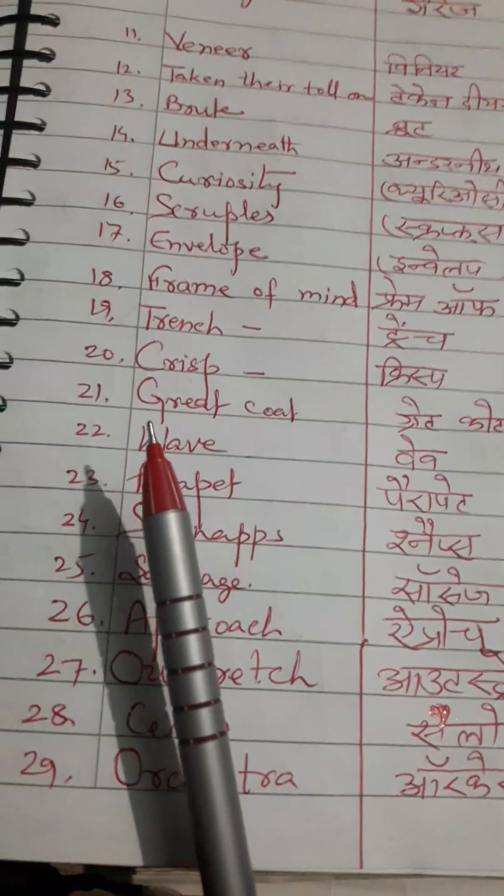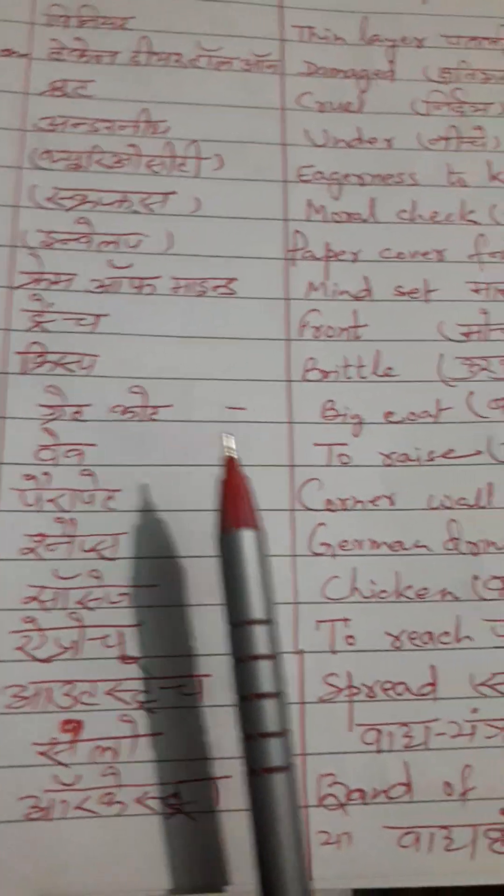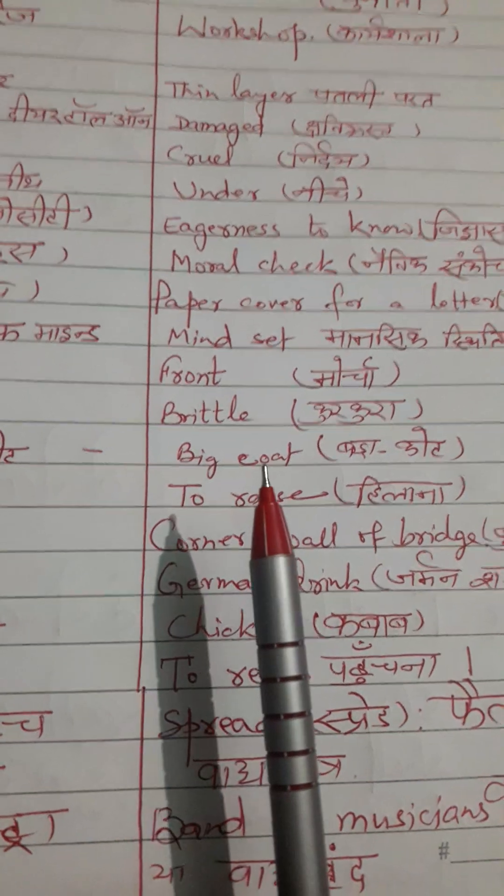Next word is 'greatcoat.' Correct pronunciation is greatcoat. English meaning: big coat or black coat. Hindi meaning: bada kala coat.